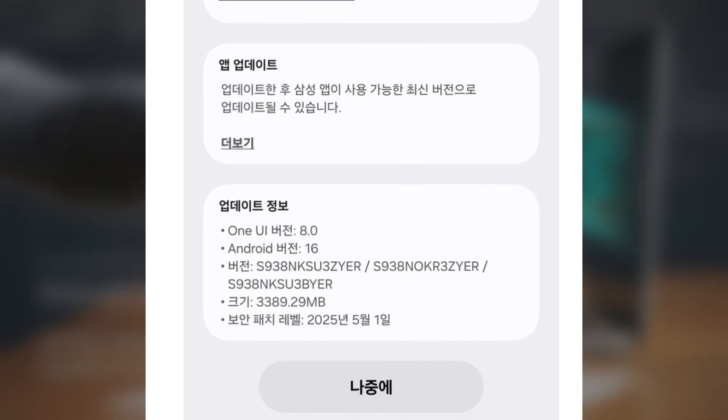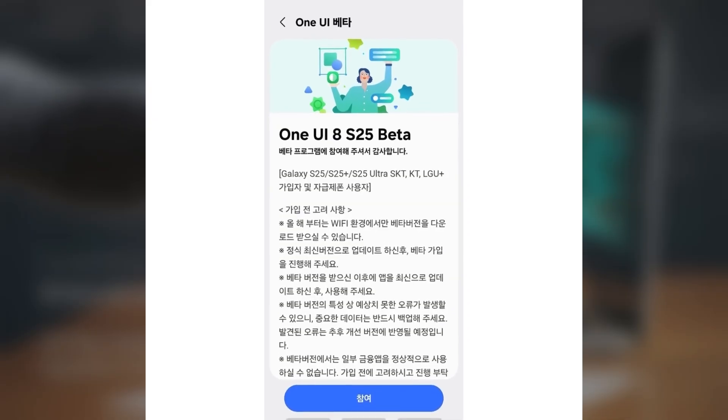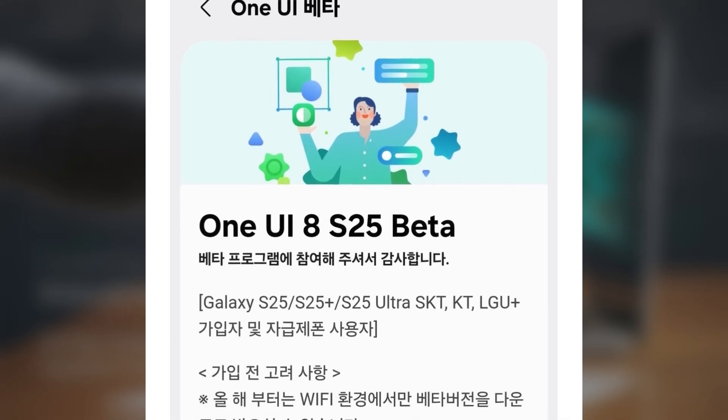Samsung surprised everyone by launching the One UI 8 beta just a month after One UI 7. That's unusually fast. People are actually asking how One UI 7 took forever, but One UI 8 is already here.